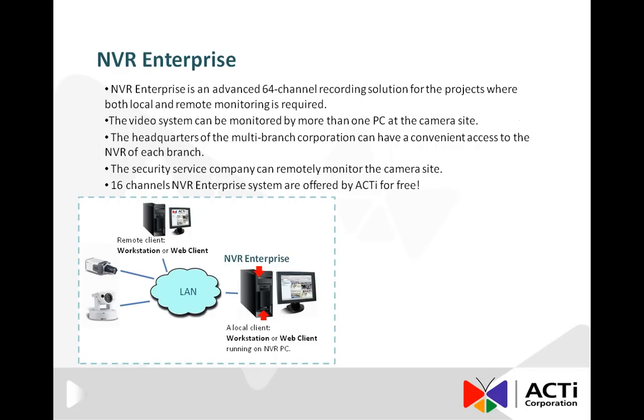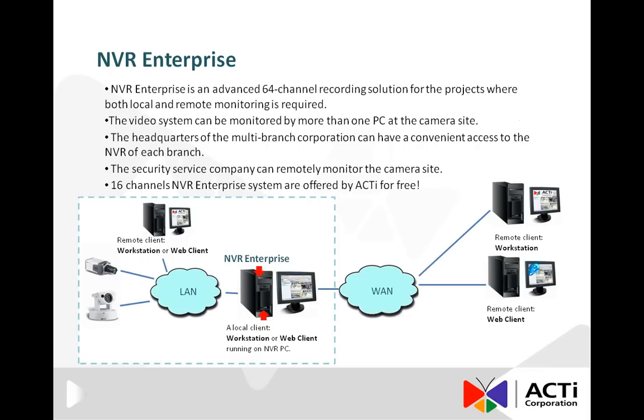Any other computer, either in a local area network or in a wide area network, is considered as a remote client. For example, the security officers on the camera site can use the remote clients on the same local area network to carry out the video surveillance.